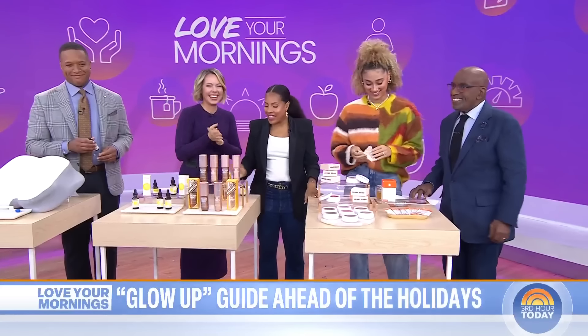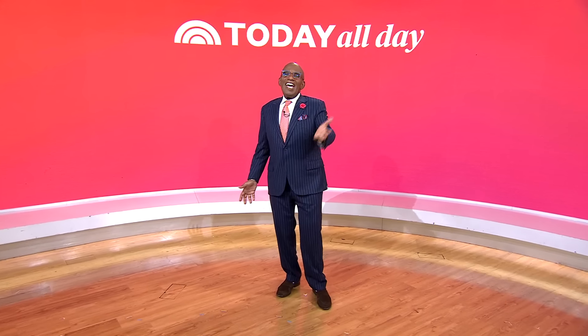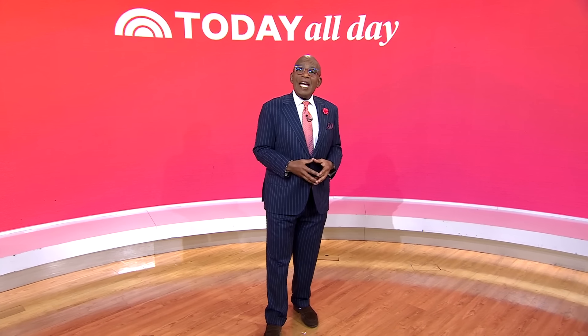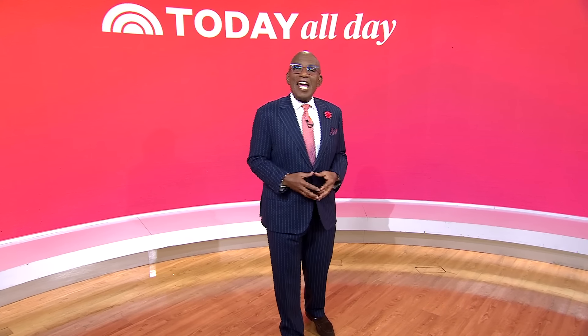Allie, thank you so much. Hey, thanks for watching. Don't miss the Today Show every weekday at 11 a.m. Eastern, 8 Pacific on our streaming channel, Today All Day. To watch, head to today.com/allday or click the link right here.